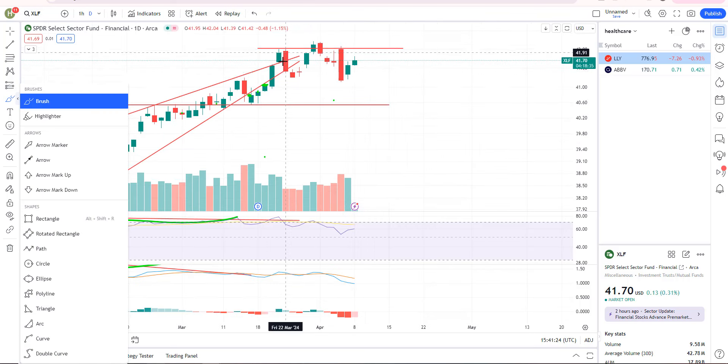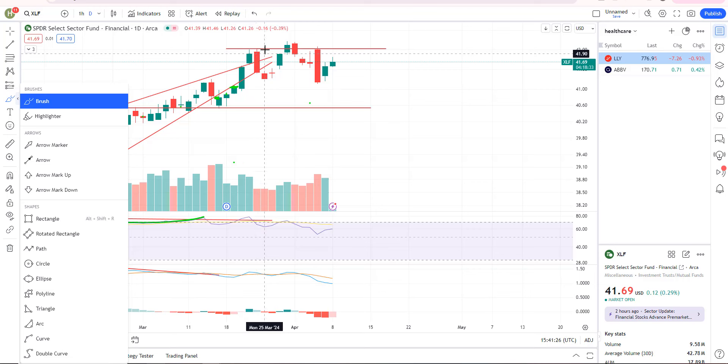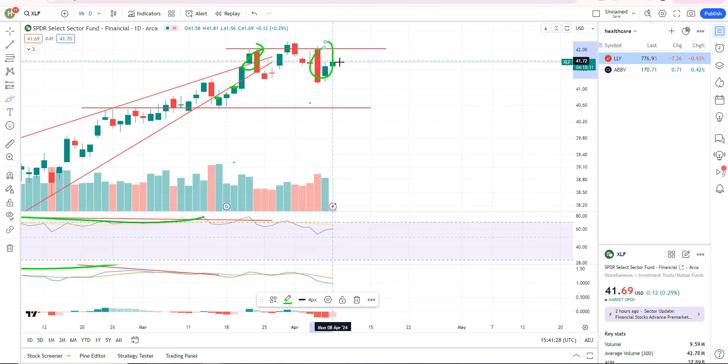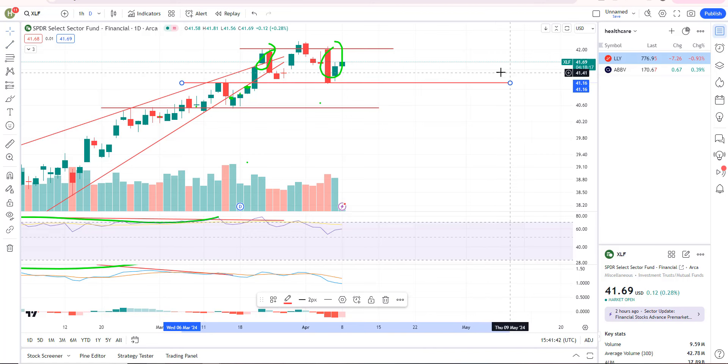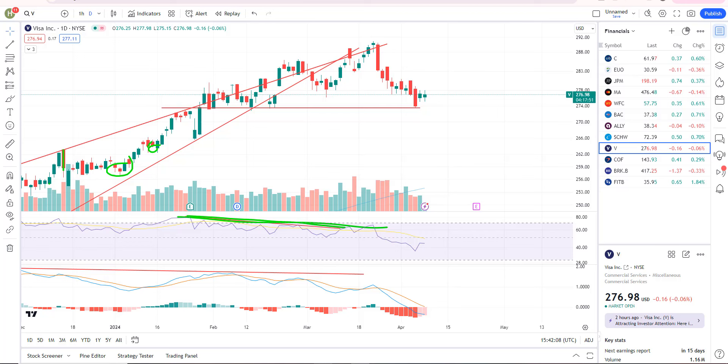XLF, the financial sector — we've had a couple of bearish engulfing candles and we're getting rejected at about 42. Support is all the way down at about 41.17, but it's not a super clear level of support. We're just right in the middle there, so no change on that one. Some of the big players in the financial sector — Visa and JP Morgan — we'll cover those next.